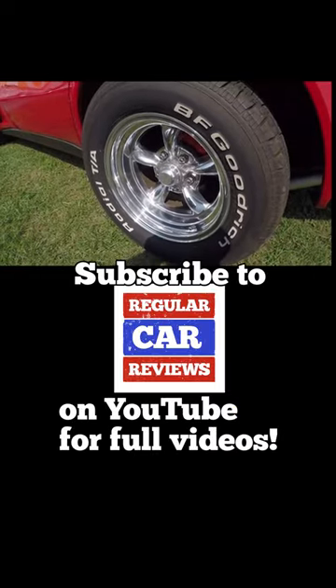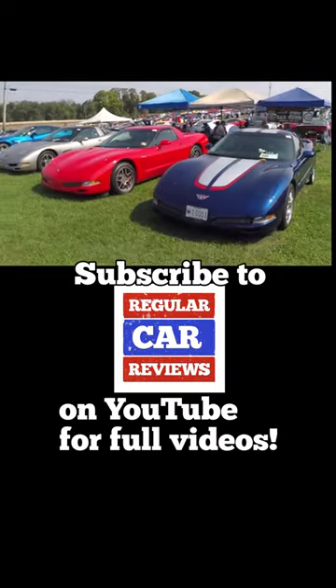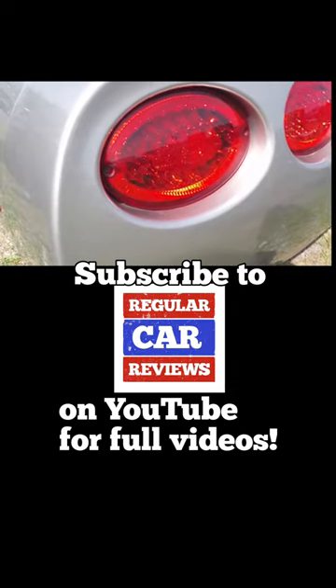Want more videos like this? Subscribe to Regular Car Reviews on YouTube. Help push us over 1 million subscribers.